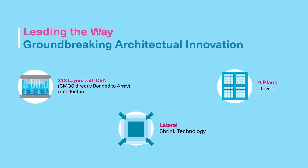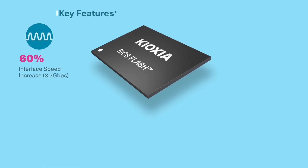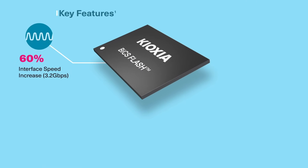The result is higher density, smaller die size, and optimized cost. Key features of the new BiCS Flash generation include a 60% interface speed increase to 3.2 gigabits per second and a 20% write performance improvement.